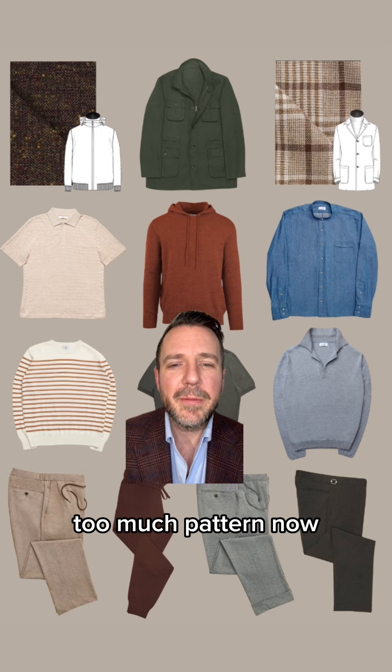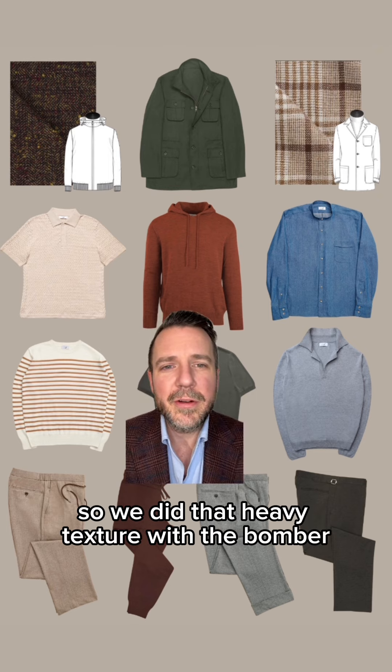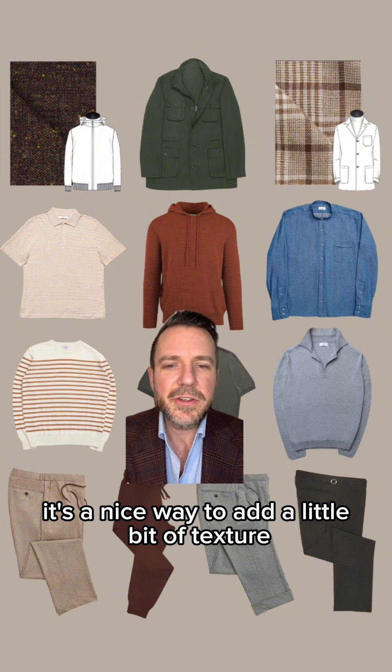Next we added our James crew neck, which is a fine merino lightweight sweater. This guy's not super comfortable wearing too much pattern right now, but I wanted to introduce some to his wardrobe. So we did the heavy texture with the bomber, the plaid with the shacket, and now we have a striped crew neck and a couple of subtle herringbones in the pants — a nice way to add a little texture and pattern to get him comfortable with wearing things that are a little more unique.